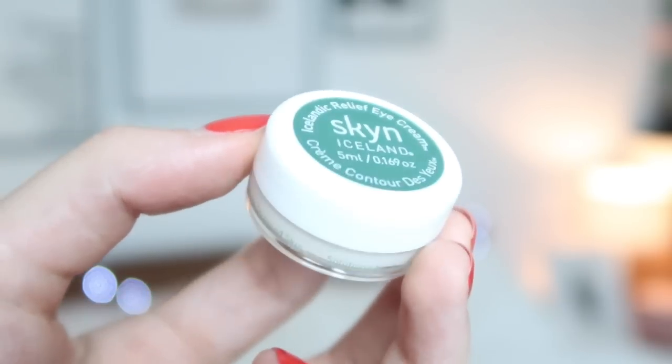Number thirteen is a Skin Iceland eye cream — a little one. I've never tried that. Very cute. Number fourteen is a heavy one — another cute design and another wrapping. This is very well designed.